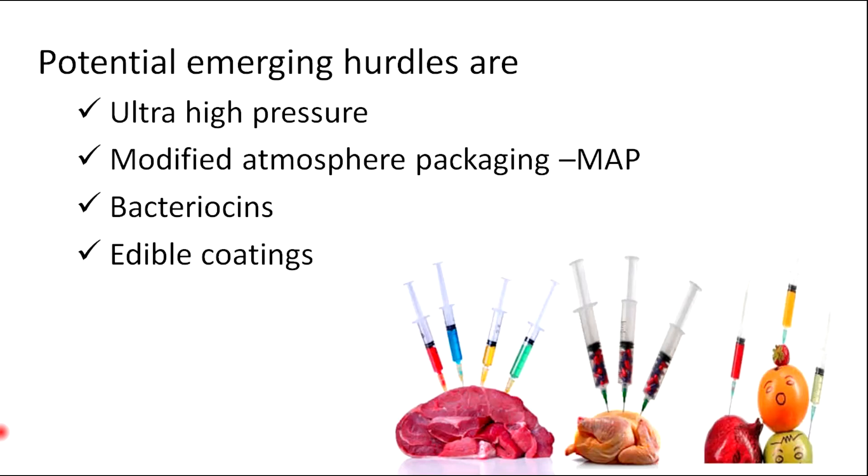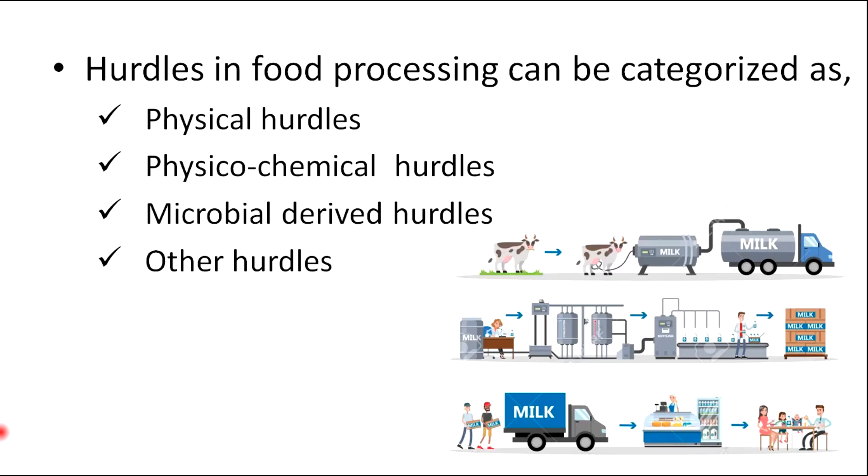Potential emerging hurdles are ultra-high pressure, modified atmosphere packaging, bacterial seeds, and edible coatings. Hurdles in food processing can be categorized as physical hurdles, physicochemical hurdles, microbial-derived hurdles, and other hurdles.